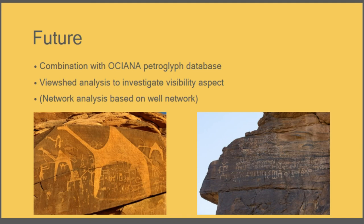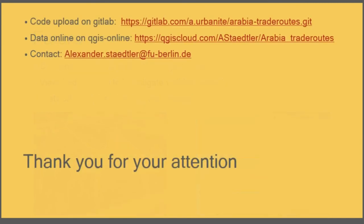Petroglyphs from Southern Arabian languages turning up in Northern Arabia — there must be a strong correlation. Maybe you have different ideas on how to elaborate this kind of study. I uploaded my code on GitLab and the data on QGIS Cloud — if you want to take a look, it's all online. Thank you very much.